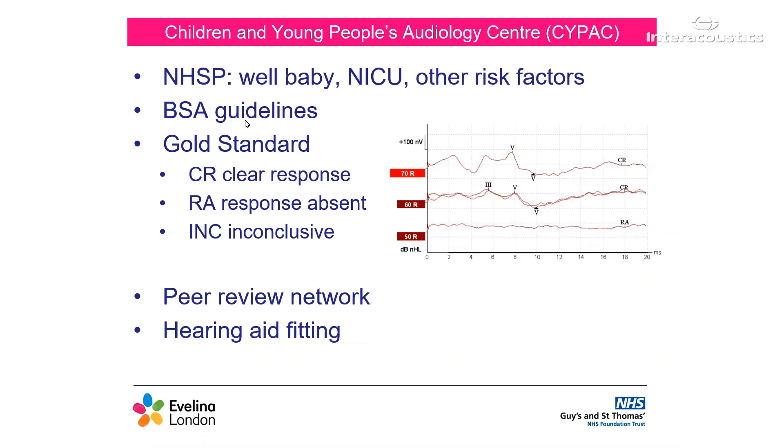In the UK, there is a National Newborn Hearing Screen Programme, referred to as NHSP. All babies receive a newborn hearing screen. The majority of these are carried out in hospital shortly after birth. There are two main protocols: one for well babies and one for NICU babies, those who have spent time in special care. There are also babies who are referred due to additional risk factors, for example, those who have contracted meningitis, or babies with additional diagnoses such as cleft palate. For babies referred for ABR testing, we follow the guidelines set out by the British Society of Audiology, or the BSA.